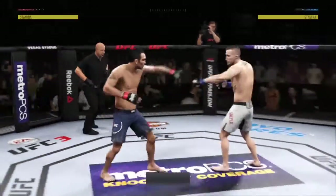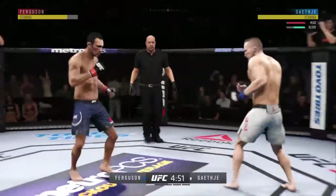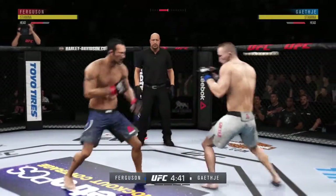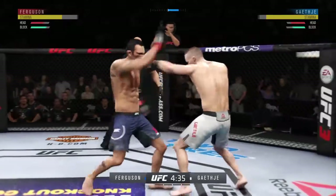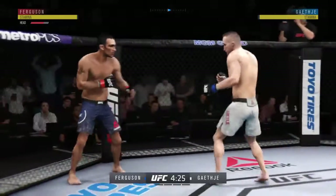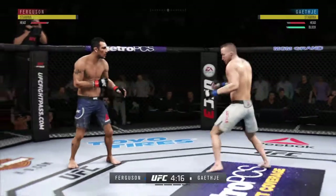All right, here we go. Will we crown a new UFC lightweight champion here tonight? It is time to find out. Nice punch there by Ferguson. Head kick there blocked by Gaethje. These guys are going at it here right away, trading blows. Look at that jab. Nice. Playing in a good series of strikes here.